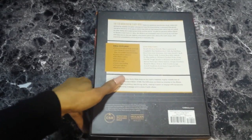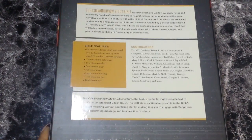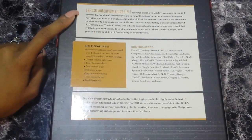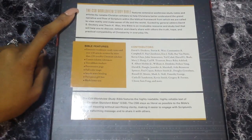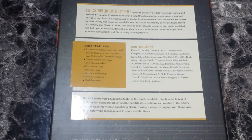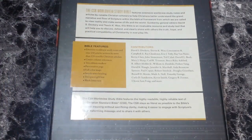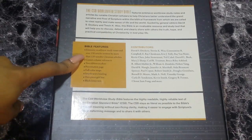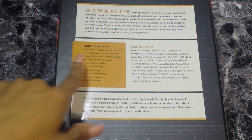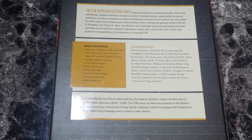On the back there are some things written that I'll read. The CSB Worldview Study Bible features extensive worldview study notes and articles by notable Christian scholars to help Christians better understand the grand narrative and flow of scripture within the biblical framework, from which we are called to make sense of life in the world. Guided by general editors David S. Dockery and Trevin K. Wax, this Bible is an invaluable resource to help you discuss, defend, and clearly share the truth and compatibility of Christianity in everyday life. Features include over 130 articles by more than 120 notable Christian scholars, center column references, two ribbon markers, presentation page, full color maps, Smyth-sewn binding, two-piece gift box, and black letter text.